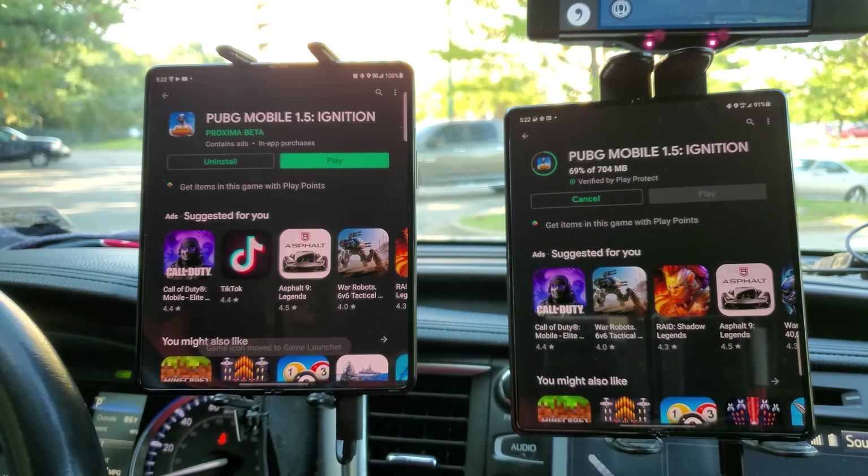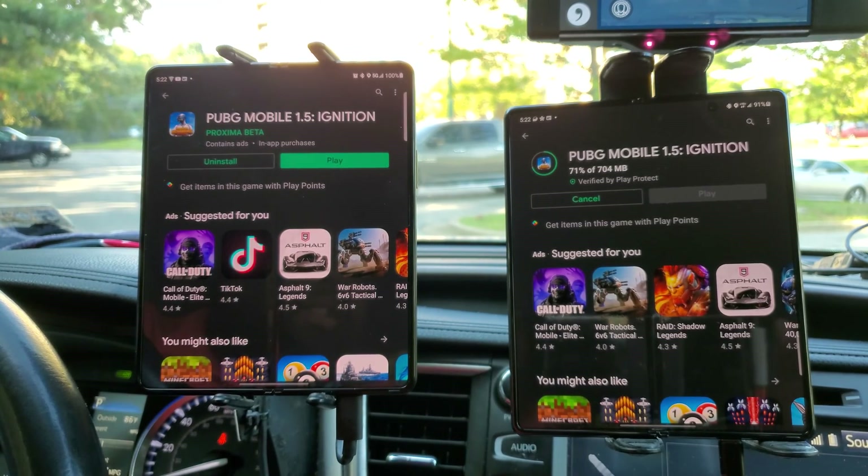I'm looking forward to doing more of these tests. The comparison tests for AT&T and T-Mobile should be coming up soon. Thank you for watching, y'all have a good day.